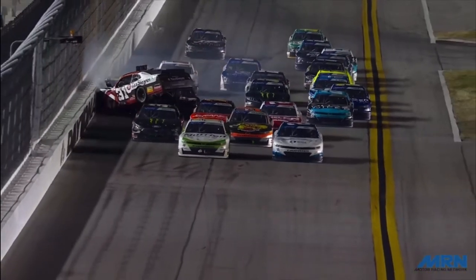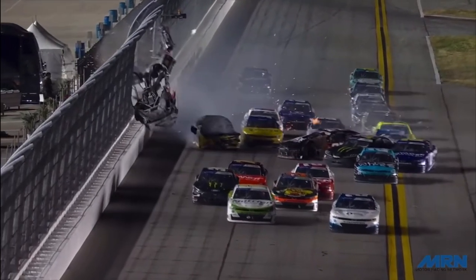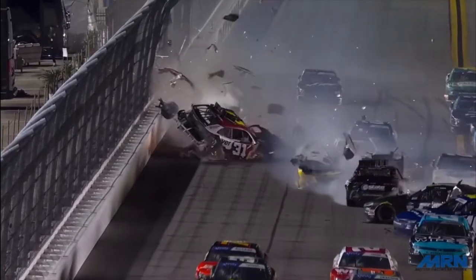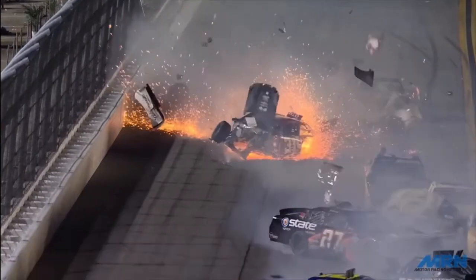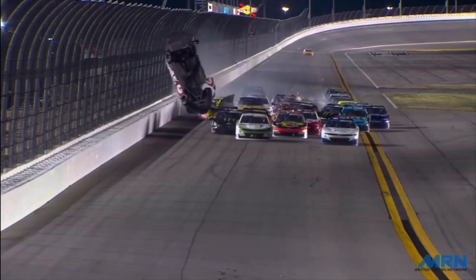It's an unbelievable wreck. Not really sure how Myatt Snyder was able to climb out within 30 seconds of that car coming to a complete stop. It is unreal to see just how far safety has come in NASCAR. And that is what led to Myatt Snyder going upside down.